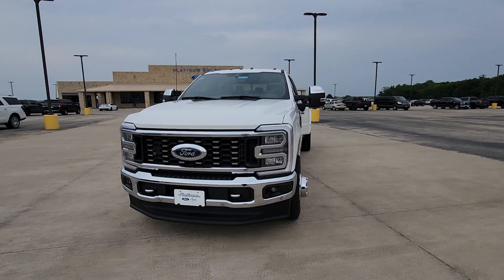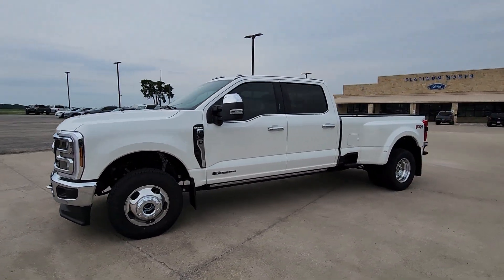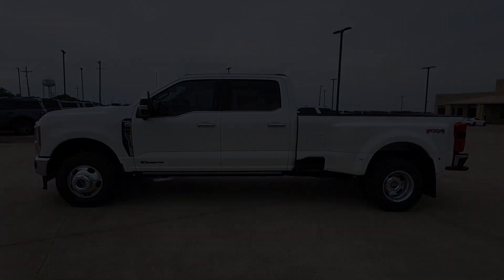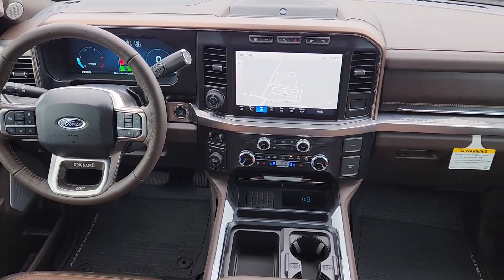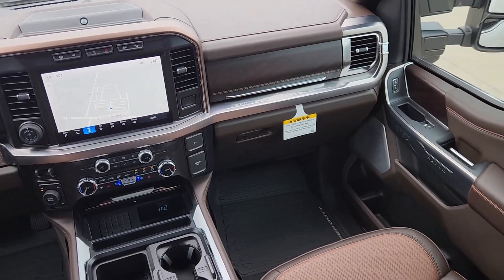These are just some of the great options this vehicle comes with: keyless entry, backup camera, heated mirrors, electronic stability control, steering wheel audio controls, alarm, intermittent wipers, traction control, tire pressure monitoring system, and passenger vanity mirror.